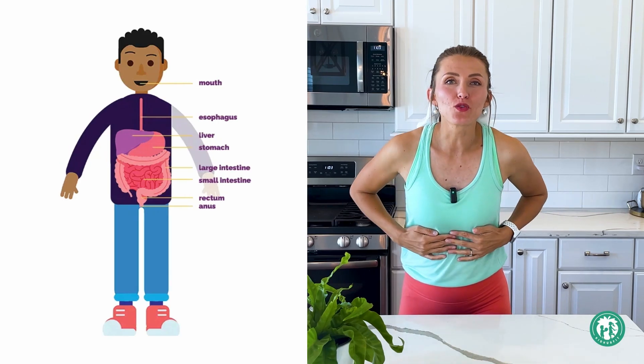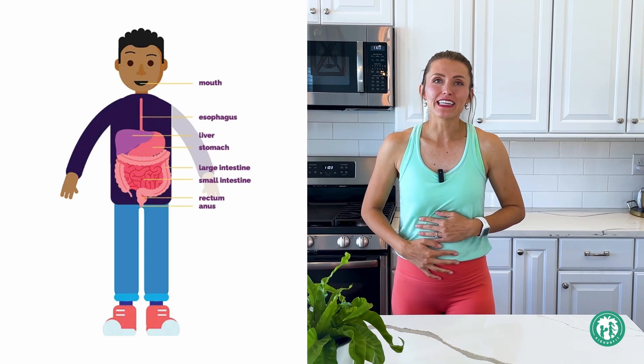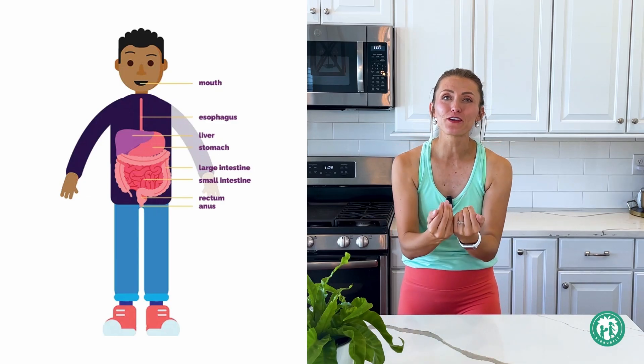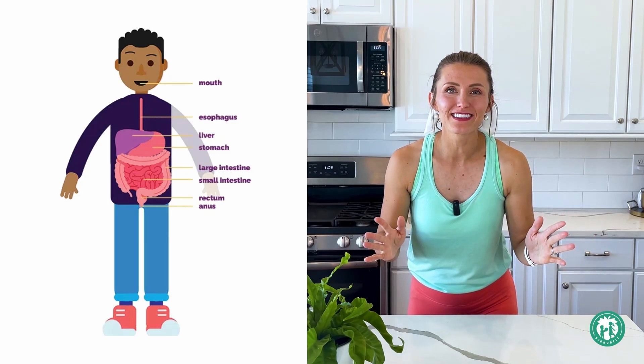Digestion — what is that? The long story short: it's the process of turning our food into energy. We take a big bite, chew, swallow, and it goes into our stomach — our tummies or bellies. Inside, it mixes with special juices that help break down our food and give us energy. Then all the stuff we don't need comes out when we go to the bathroom. That's digestion!